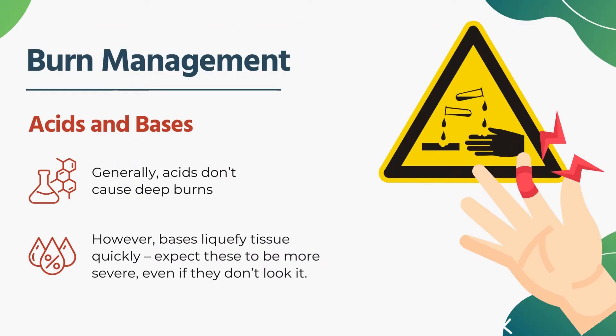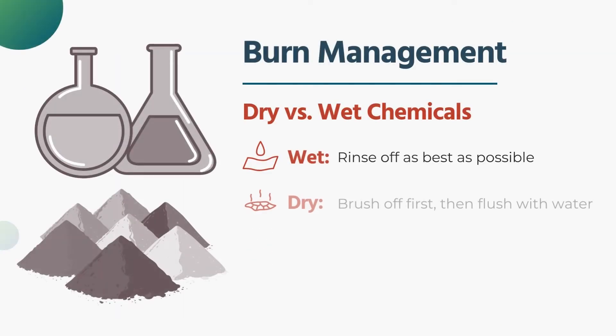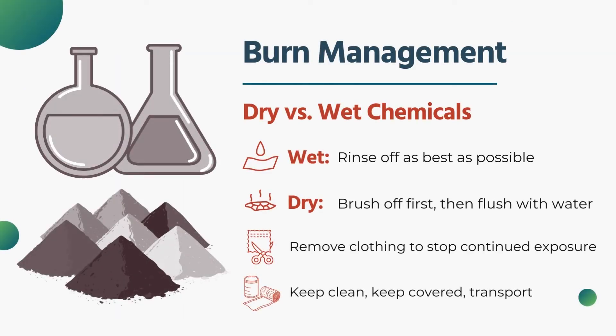With a base burn, looking on the outside the burn itself doesn't look all that dramatic, but the depth of the burn could be almost a fourth degree burn in some cases, because as the base hits the tissue it liquefies it and burns much deeper over a longer period of time. Those patients may have much more damage than what we see on the outside. For dry chemicals versus wet chemicals: wet chemicals, rinse the person off as best as possible. If it's something dry like lime, which is activated by moisture, try to brush as much of it off first, then flush the patient. Remove any clothing to stop continued exposure, keep it clean and covered, and transport to an appropriate center.